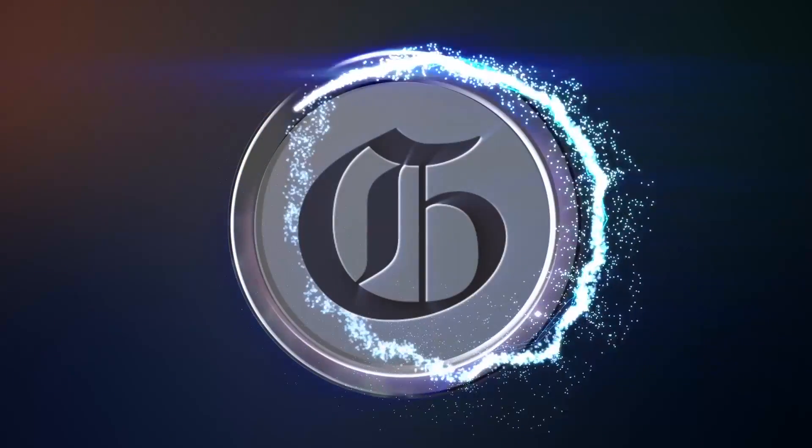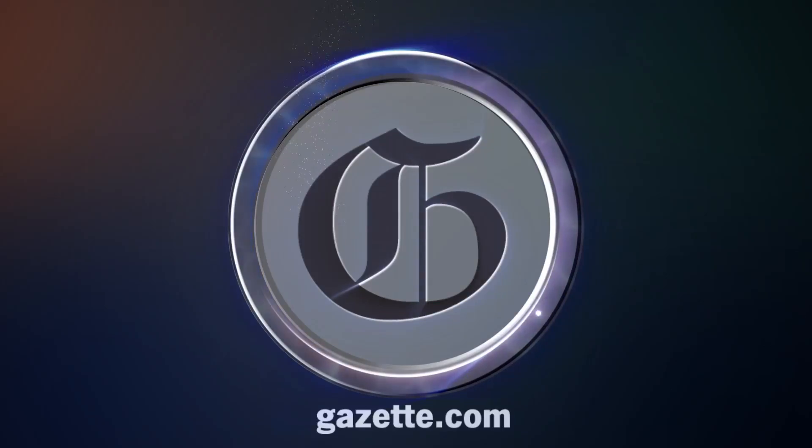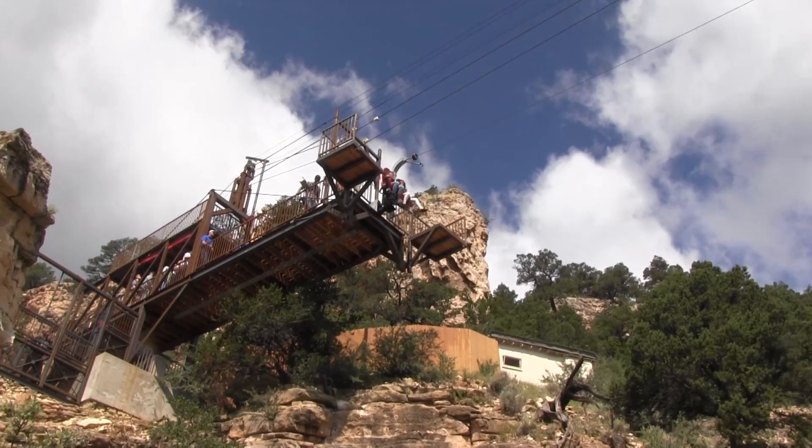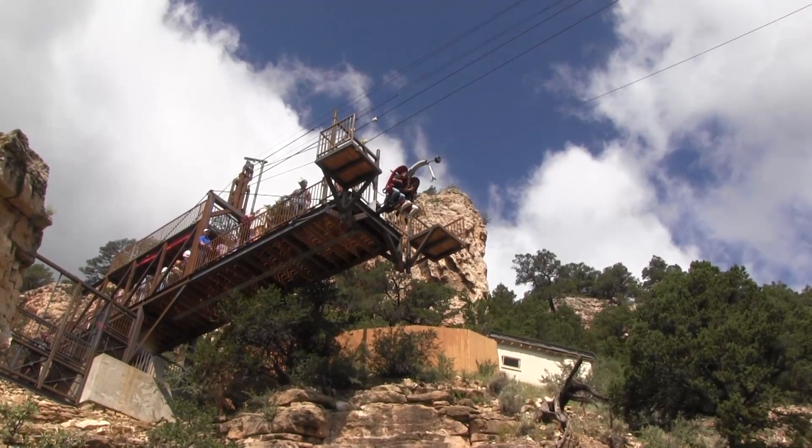This is John Schroer for the Colorado Springs Gazette. The newest thrill ride at the Cave of the Winds is called the Pterodactyl, which incorporates a bungee jump, a zipline, and roller coaster all into one exhilarating drop and swing across Williams Canyon.